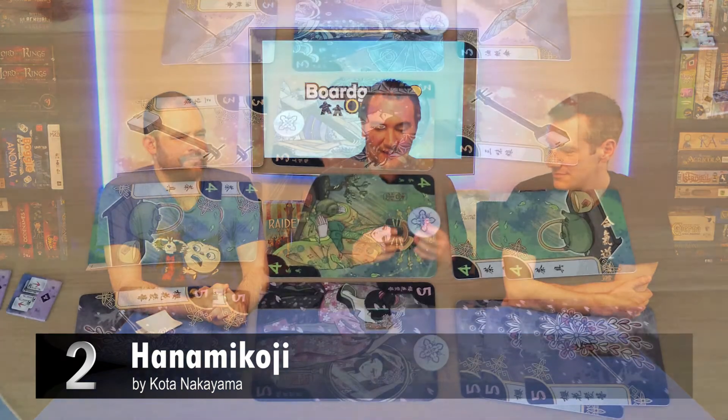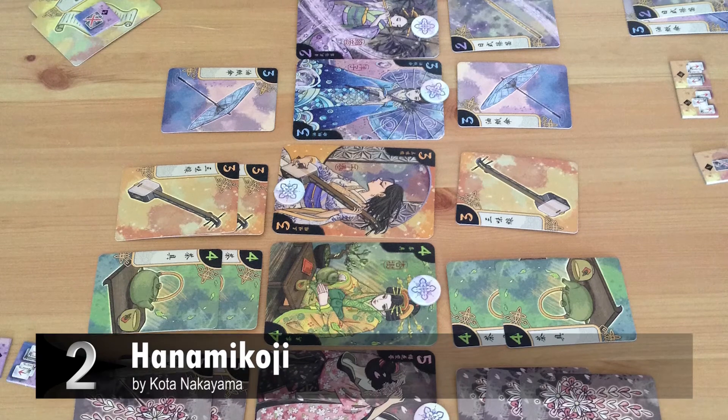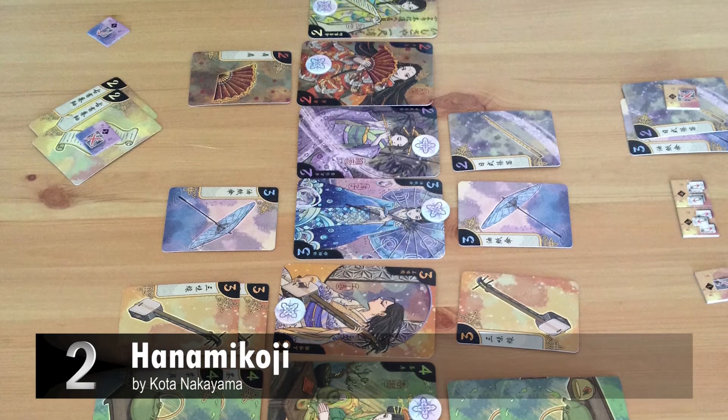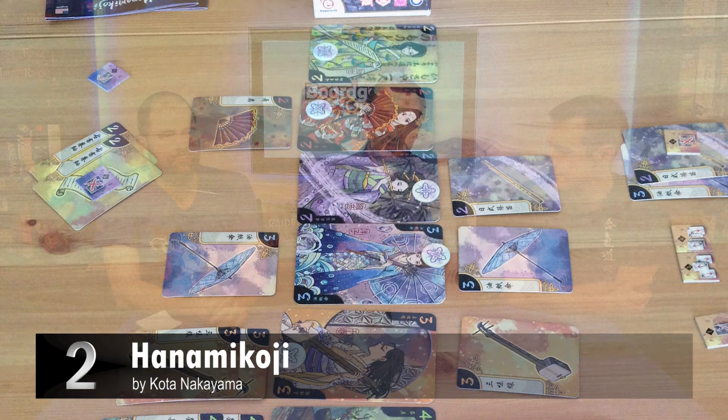My number two is Hanamikoji — which is an I-pick-you-choose game. There are seven different geisha cards, and you're either trying to control at least four of them or a combination by points. You have four action tiles and must play all four in a round. One tile lets you show three cards and your opponent picks one while you get the other two. Another has you play two sets of two cards and your opponent picks one set. There's also one where you hide cards for end scoring, and one where cards are discarded. That's it.